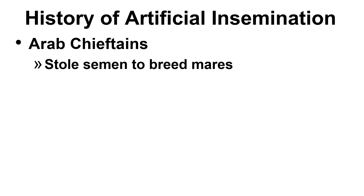The history of artificial insemination dates back to around 1322 AD, when an Arab chieftain stole semen to breed his mares. He wanted to mate his mare to a stallion owned by his rival, and hence he performed an amateur version of artificial insemination as we know it today.